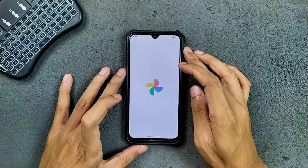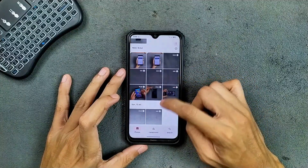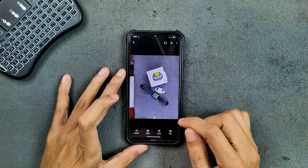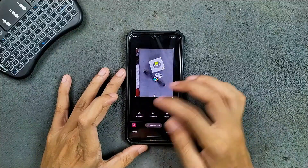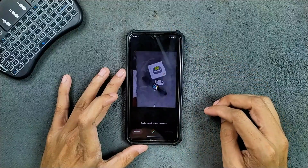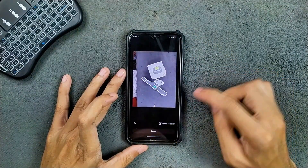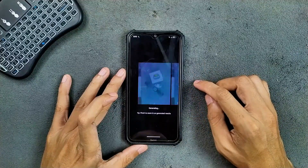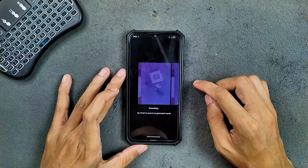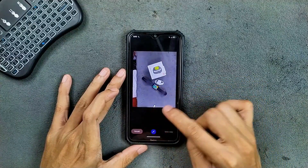Google Photos unlimited storage is available, and fortunately Magic Editor is also working here. It is working well.